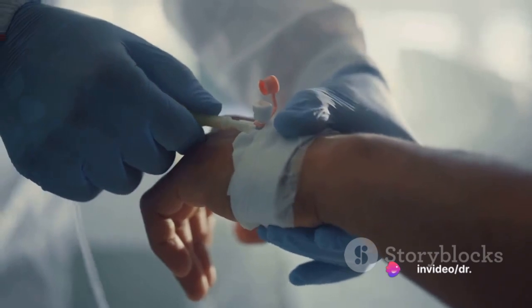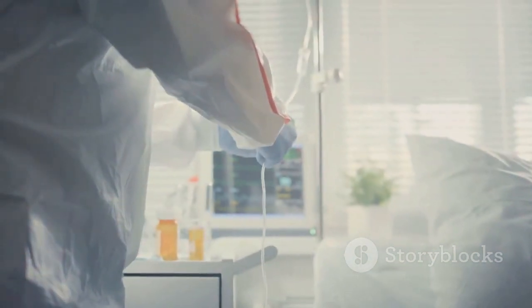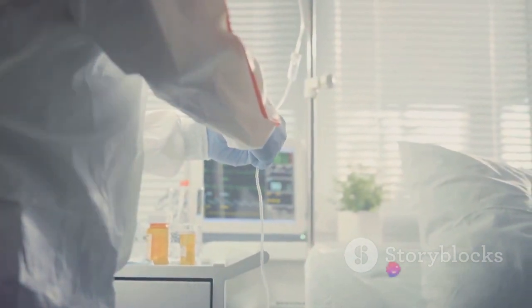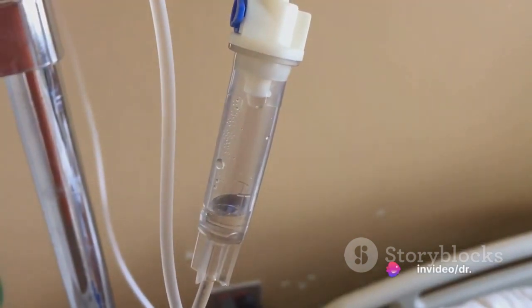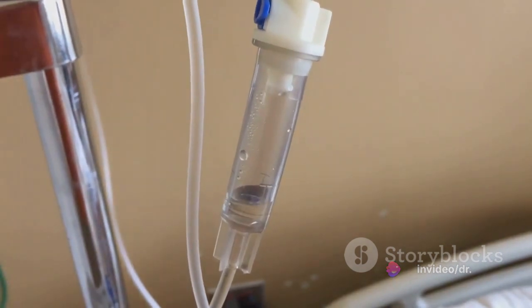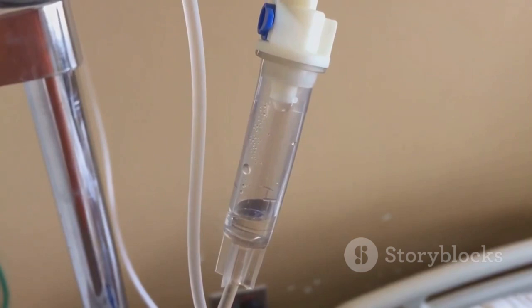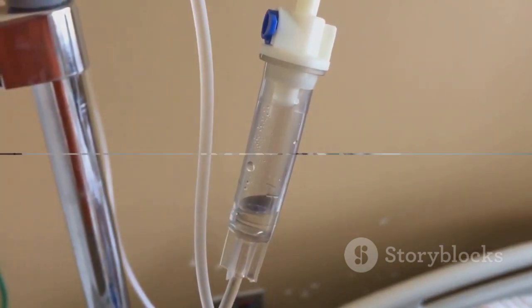Then, you'll want to start a continuous infusion of amiodarone at a rate of 1mg per kilogram per hour for the next 6 hours — about 70mg per hour for a 70kg patient. Lastly, after the initial 6-hour period, you'll want to cut back the infusion rate to half a milligram per kilogram per hour for the following 18 hours. This comes out to about 35mg per hour for a 70kg patient.